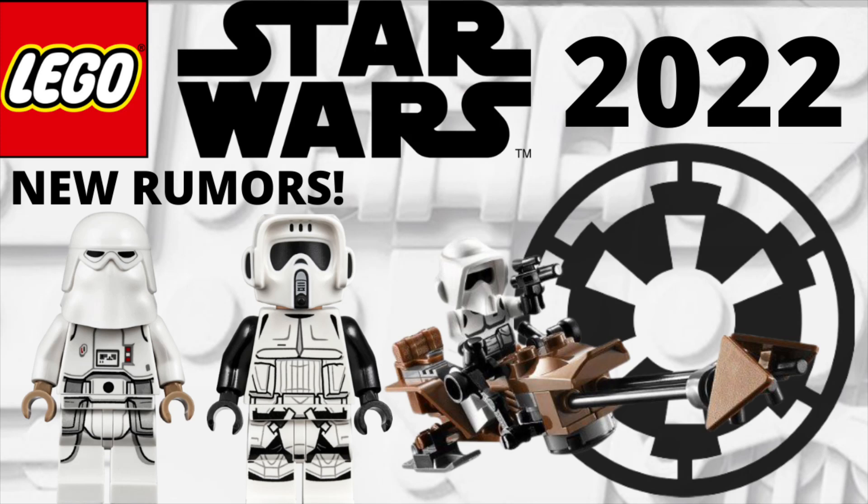It is Joseph here back for another LEGO Star Wars video. Today we're going to be talking about some brand new LEGO Star Wars rumors. We finally got some — let's get right into them, shall we?